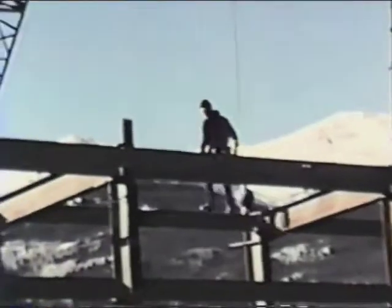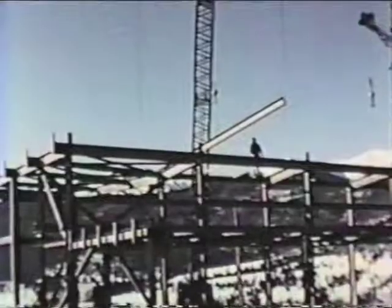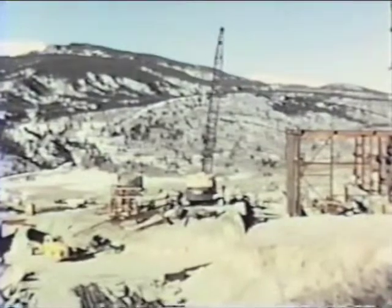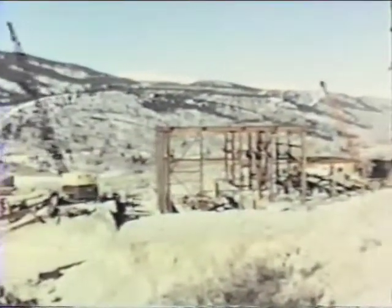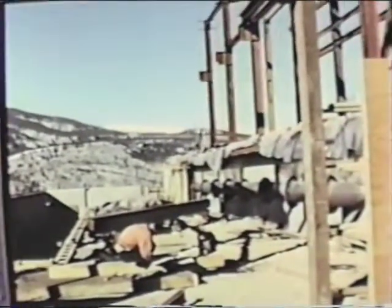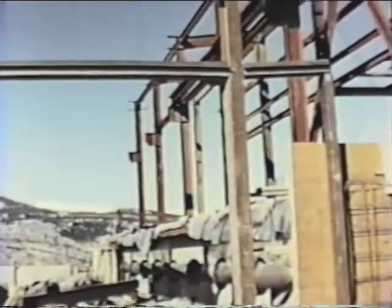Boosting Homestake water out of the Arkansas Valley and over Trout Creek Pass involves construction of this million and a quarter dollar pumping station by the Carruthers Construction Company, nine miles north of Buena Vista. Steel erection, although maintaining a rapid schedule, was not quite as fast as portrayed in the sequence. These scenes cover a several week period, but the structure was sufficiently enclosed to permit unrestricted work schedules during the winter.